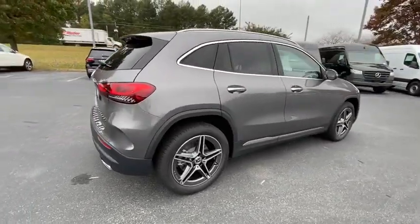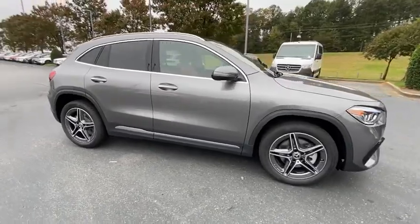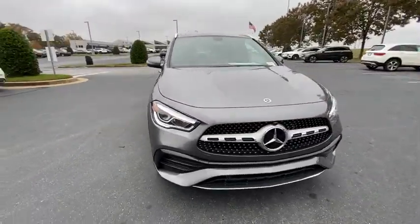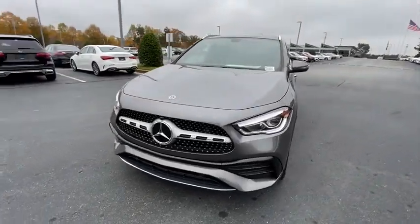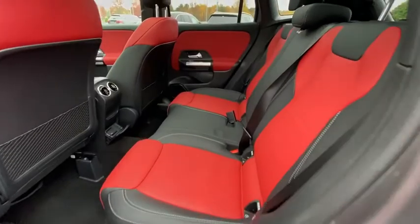Here are some of this vehicle's great options: traction control, power liftgate, power passenger seat, dual airbags, home link garage door opener, power steering, four-wheel disc brakes, electronic stability control, fog lights, power windows, trip computer.